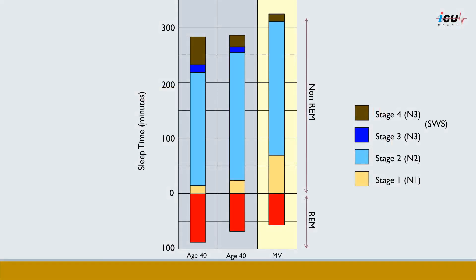Patients on mechanical ventilation often experience altered sleep patterns compared to individuals not requiring such support. As shown on the graph, these patients spend more time in stage 1 and less time in stages 3 and 4, with less REM sleep and decreased overall sleep efficiency.